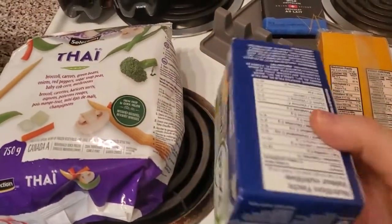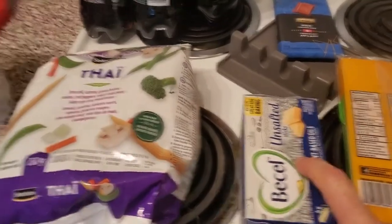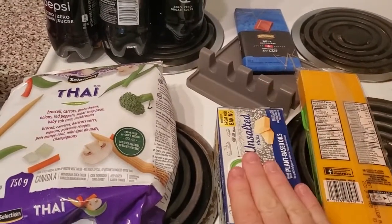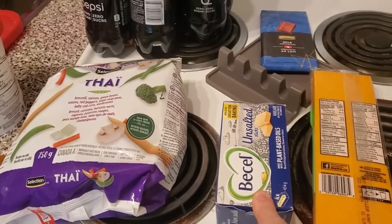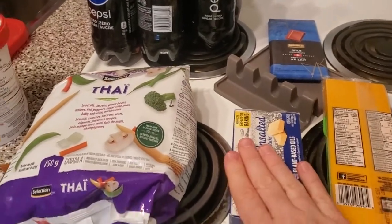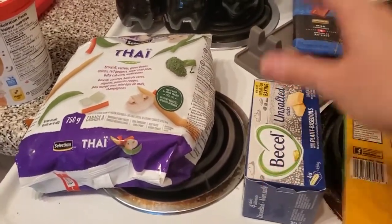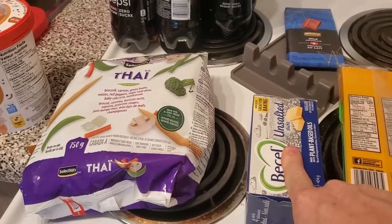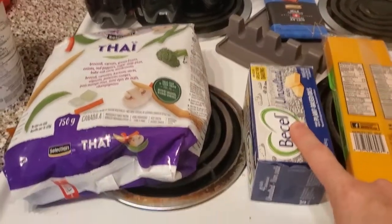Then I got some butter. This is actually plant-based butter, unsalted. If you really like baking, then you know that butter costs quite a lot, at least here in Canada and Ontario where I live. But this is cheaper — only $3.79 as opposed to the bigger blocks which are $4.79 or $5. So this is a dollar less, and I personally don't taste the difference. Definitely something you should check out if you're trying to bake on a budget.